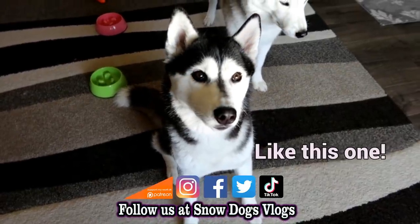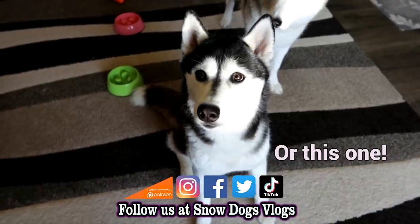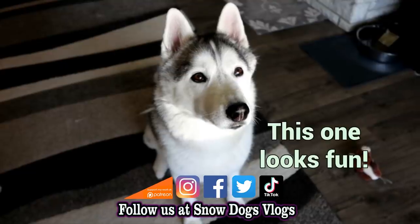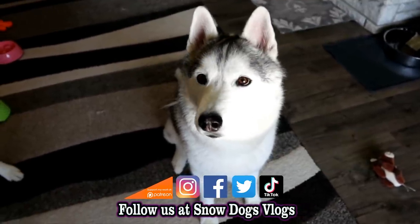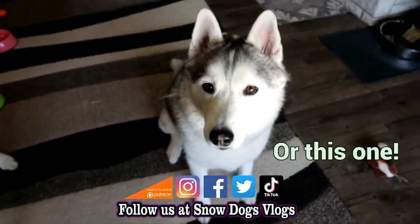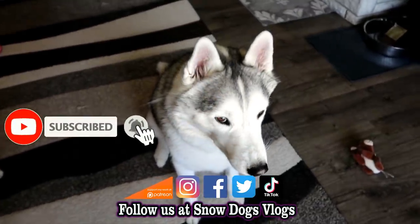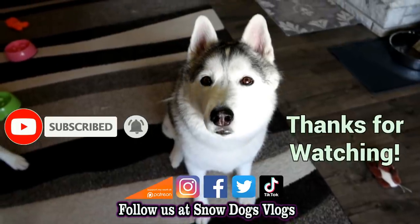If you love our Huskies, come along for the ride! All you have to do is hit subscribe! Follow as we share our lives with our dogs and join our adventures on Snow Dogs Vlogs!